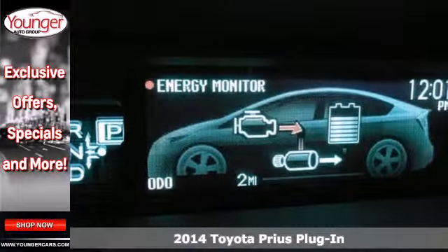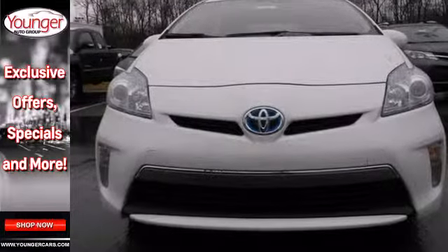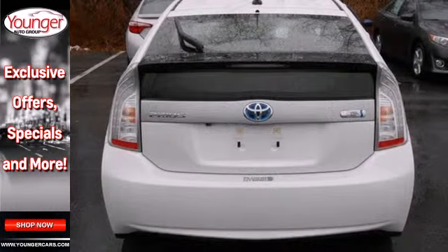With the Hybrid Synergy Drive system that combines the benefits of an efficient gasoline engine and a clean, quiet electric motor, you're always using the most effective mode for the best fuel economy.